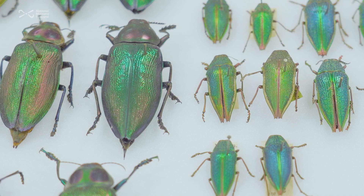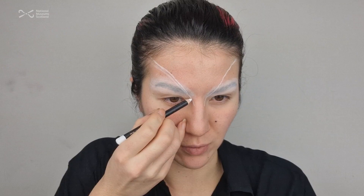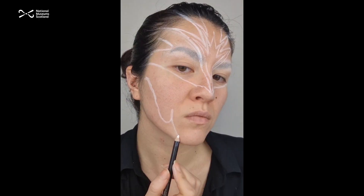The insects almost look quite robotic as well. The way that they work — they're very good at what they do and they work in a very systematic order. So they're the main inspirations behind my makeup look.